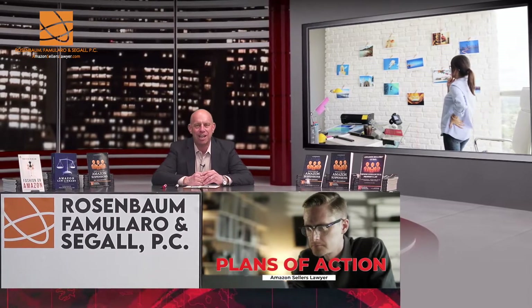A picture is worth a thousand words when it comes to submitting plans of action to Amazon to get your listings reactivated and your accounts reactivated.